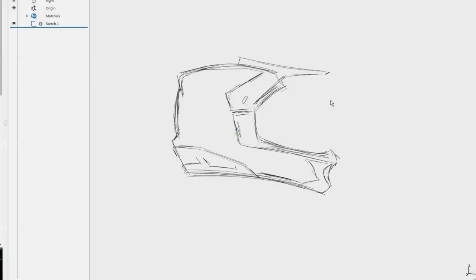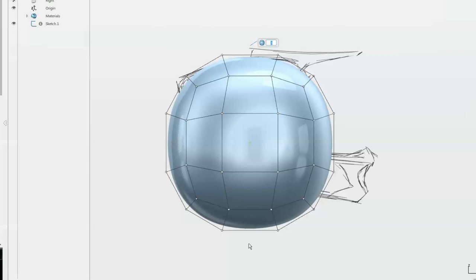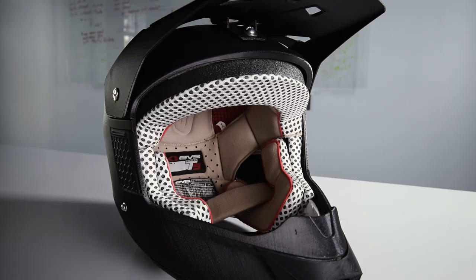The Cintiq works really well with SolidWorks Industrial Designer. We're able to actually sketch on the 3D model in this software. So if I'm going to sketch a cut or sketch an opening through something that I'm modeling, I can have the feel of working in a sketch program, but then I can grab that geometry and turn it into usable geometry. I can change that into a spline that I can now use to do a cut, an extrude, or a trim.